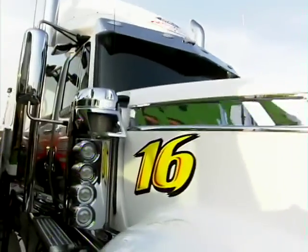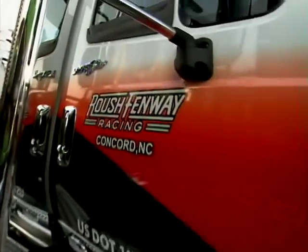The 3M team puts 60,000 miles on this rig every year, getting to 40 NASCAR races coast to coast.